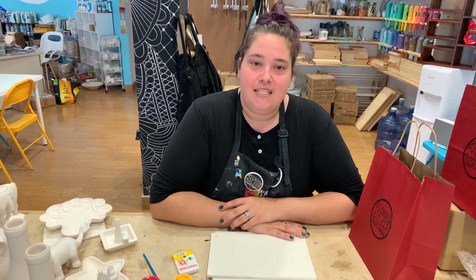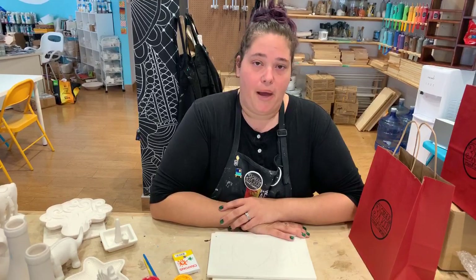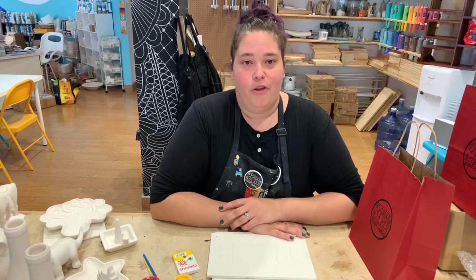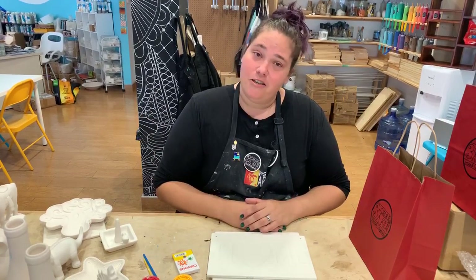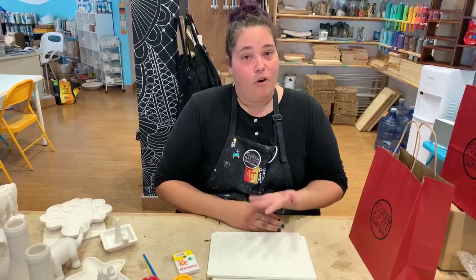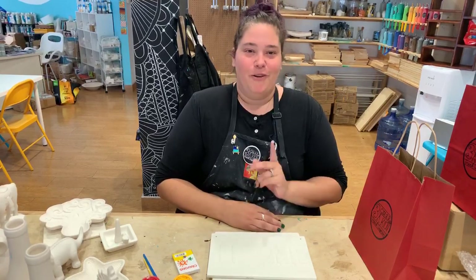Feel free to send us an email at threegirlsinakiln@gmail.com with any questions or concerns. You can also phone us during our shop hours at 640-9990. Deborah, Claire, and I are here for you and we want to make sure that we can do whatever we can to give you the best customer service possible. So while we want you to stay safe and stay healthy, we also want you to be creative and we look forward to seeing you whether it's in the shop, out at the curb, or dropping off at home. It's been great talking to you — we'll check you later.